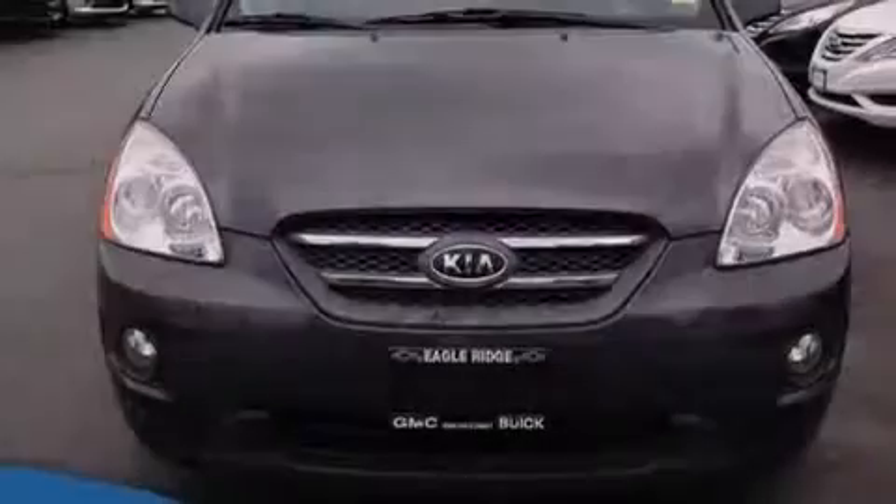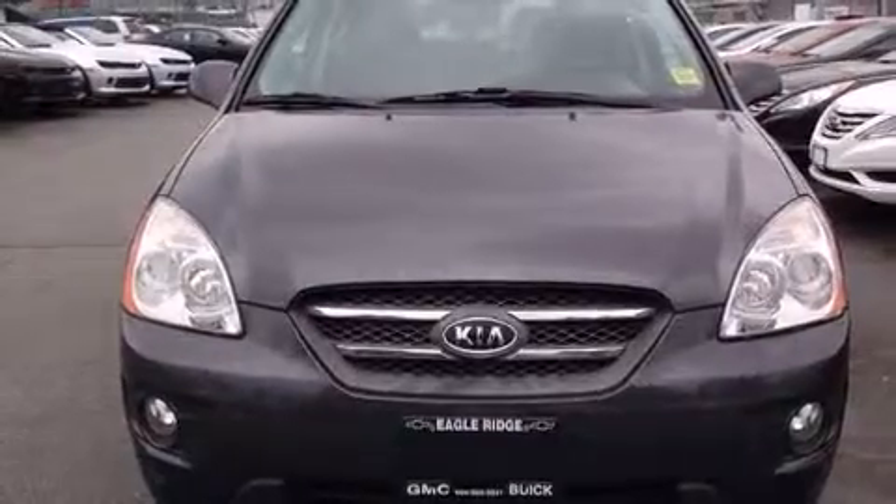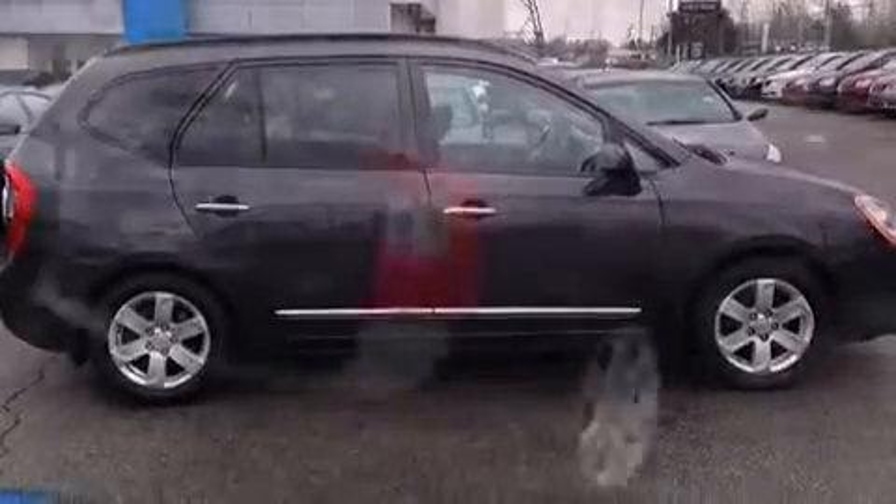Introducing the 2008 Kia Rondo. Smooth gear shifts are achieved thanks to the 2.4-liter four-cylinder engine, and for added security, dynamic stability control supplements the drivetrain.